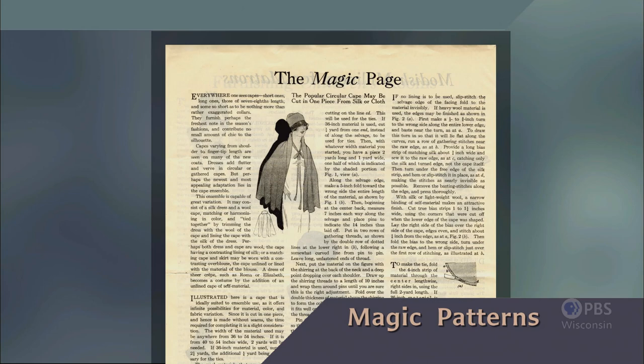Mary Brooks Picken was the founder of the Women's Institute of Domestic Arts and Sciences and a celebrity in the early 1900s. Mary always encouraged her students to add their own creative style to designs. Following her lead, that's what we'll do in this episode — only we'll be using contemporary patterns. Magic patterns. That's what's coming up next on Sewing with Nancy.